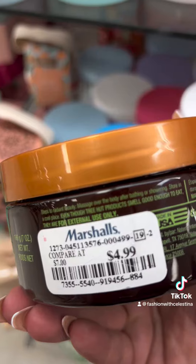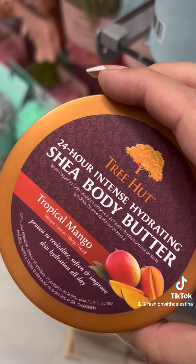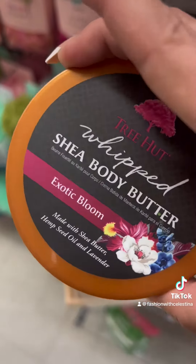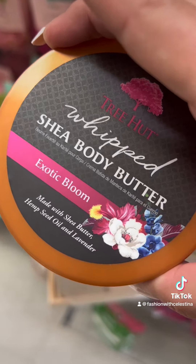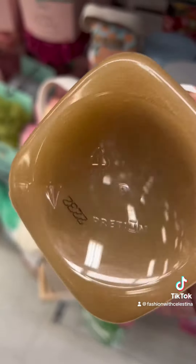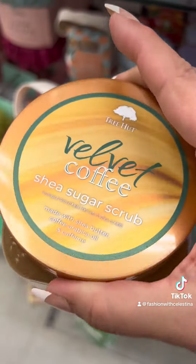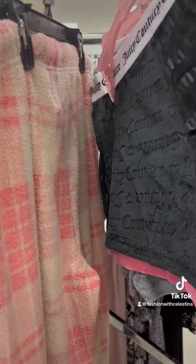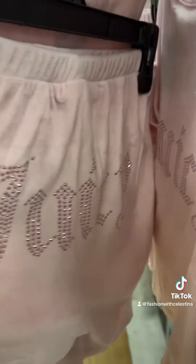It literally smells like apple, it's so creamy. They had a lot of Tree Hut stuff — body butter, the body scrub, a few different types of scents. I'm always finding this coffee one at Ross, Marshall's, and TJ Maxx; it's like the least popular scent. The Juicy shorts are super cute, I really like them — I think I might already have them.